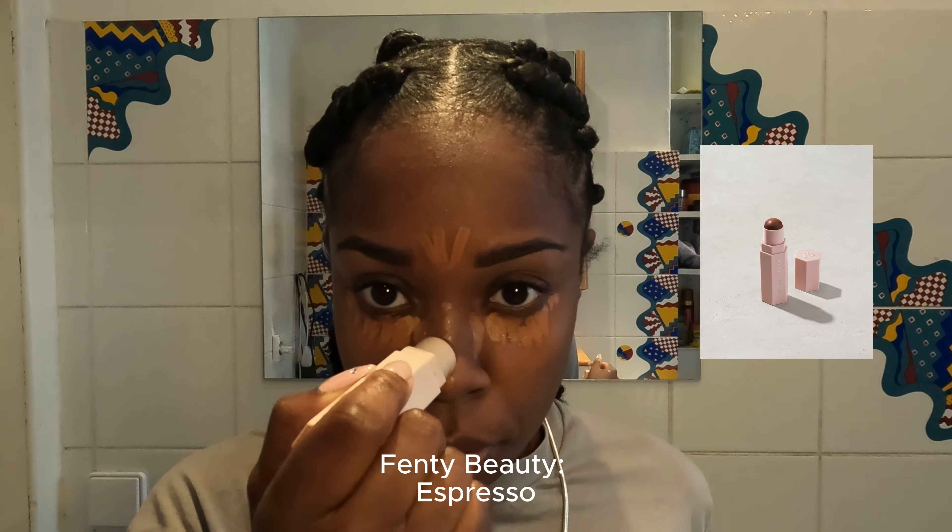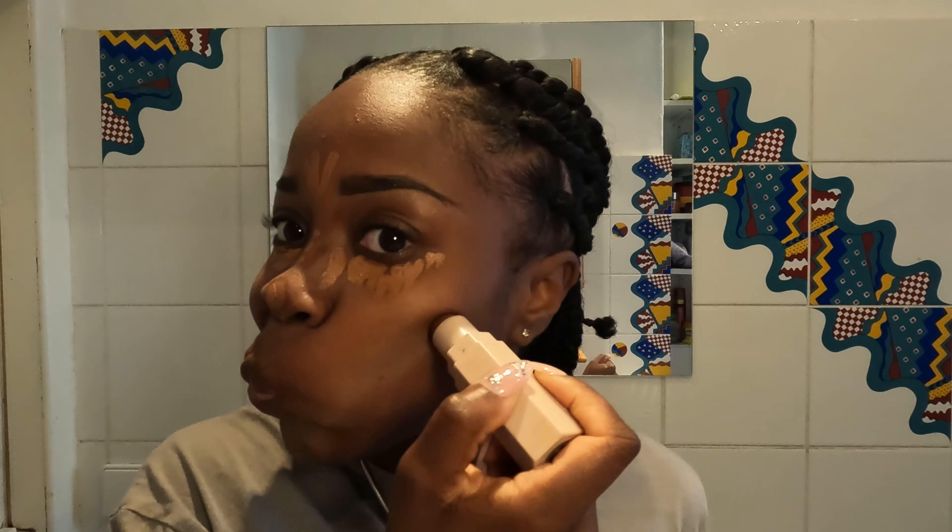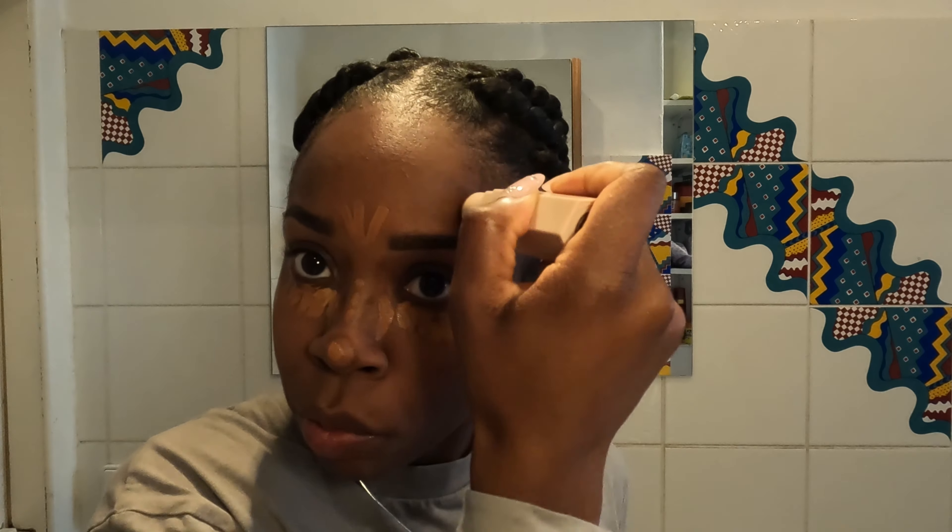Hey YouTube, welcome back to my channel! It's Crystal Acrecia back with a new video. Today we're going to be doing a little makeup routine — a 30-minute makeup routine packed into four minutes.